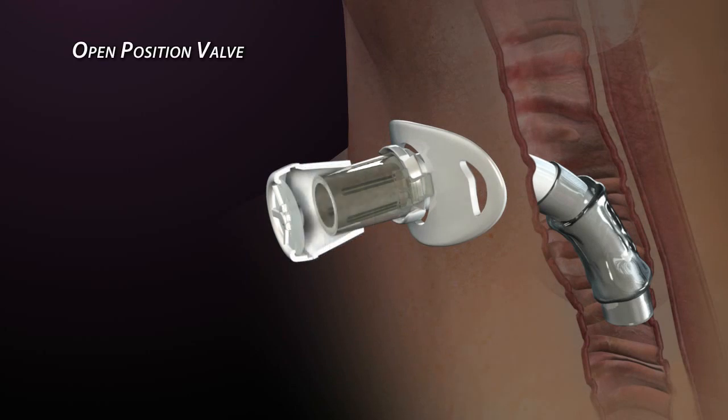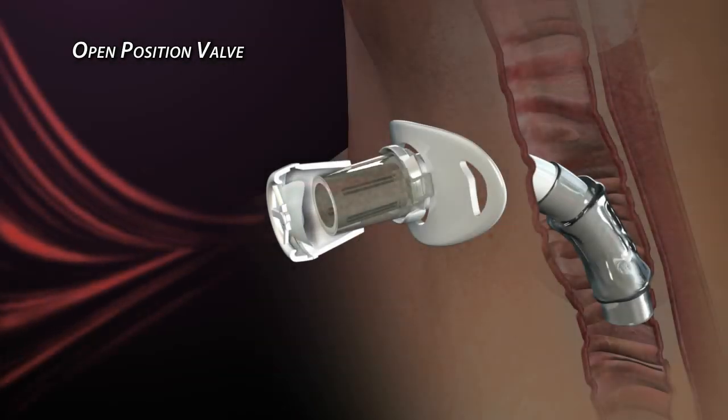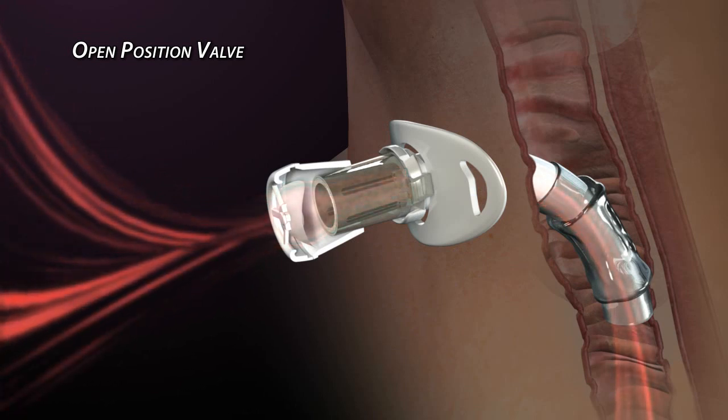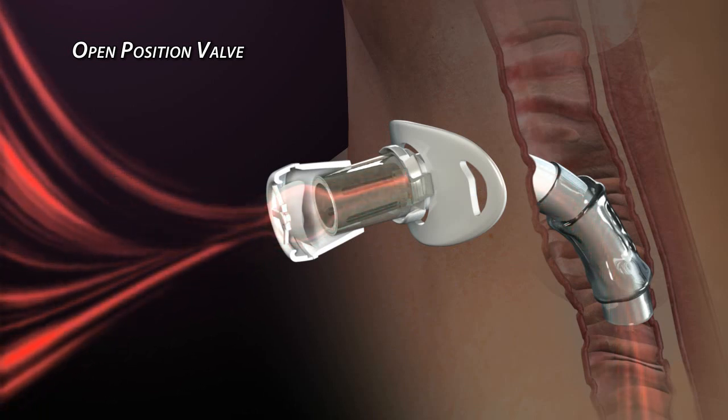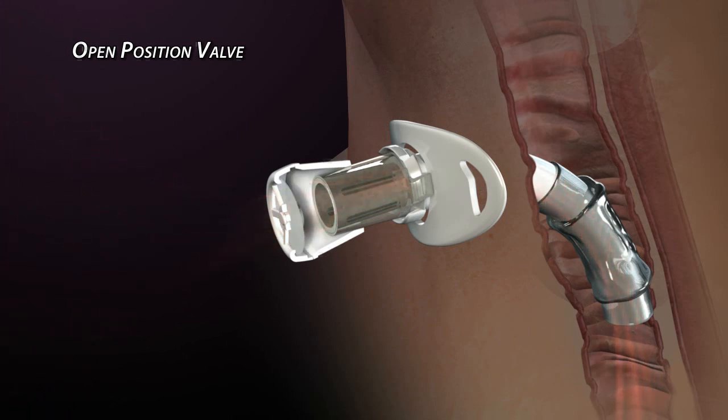An open position valve uses a membrane or diaphragm to perform the valve opening and closing functions. The membrane flexes during inhalation, which allows air to pass around it and through the tracheostomy tube. When the inhalation cycle reaches its peak, the membrane temporarily relaxes and returns to its normal position.